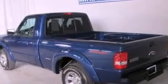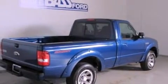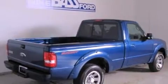Features include a double wishbone independent front suspension, a low-tire pressure indicator, an engine immobilizer theft deterrent system, 12-volt power outlets, and privacy glass.